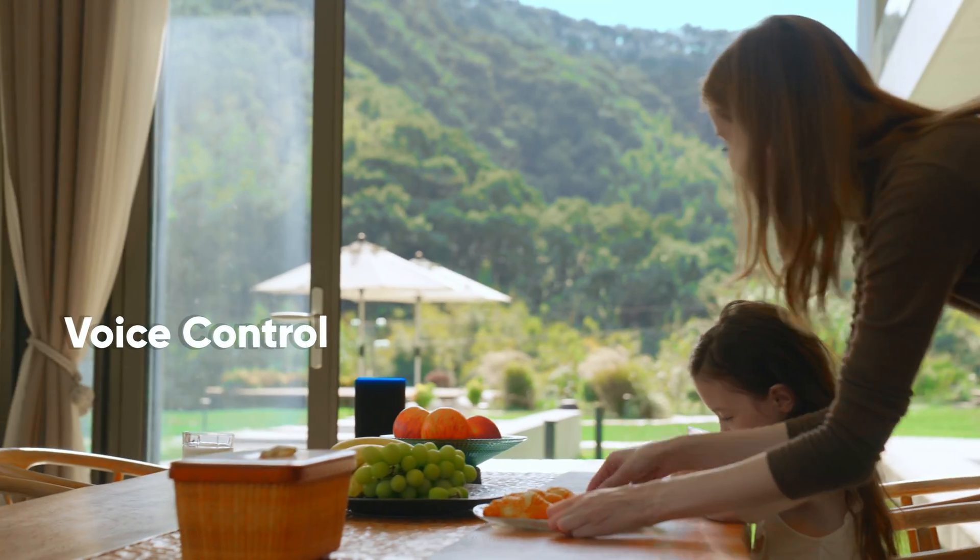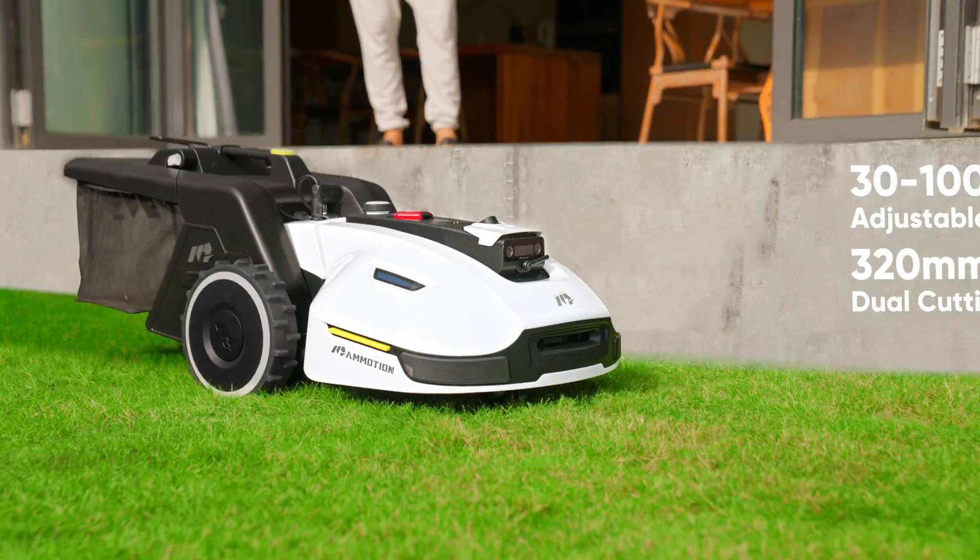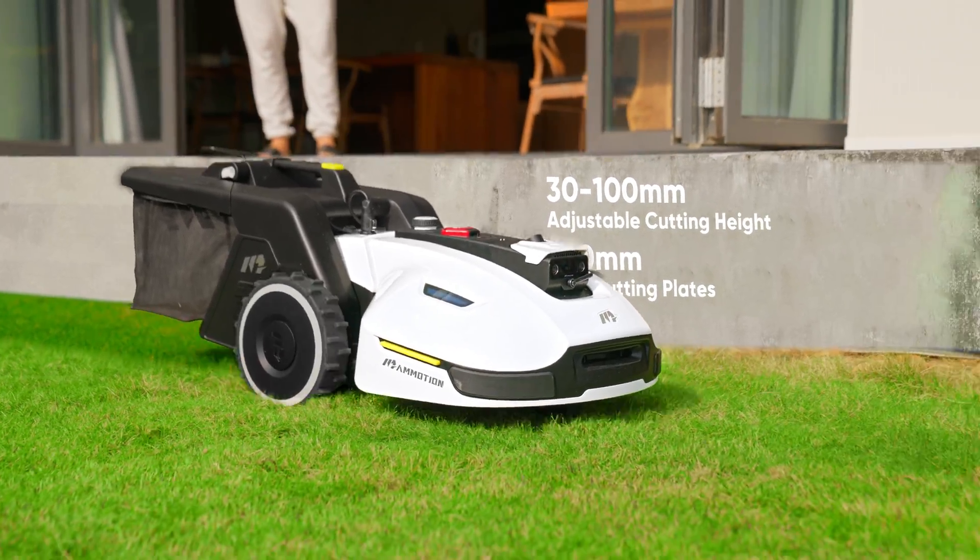Alexa, have Yuka mow and sweep the front yard — initiating lawn maintenance. Forget about sweeping separately; Yuka sweeps leaves and debris as it mows.